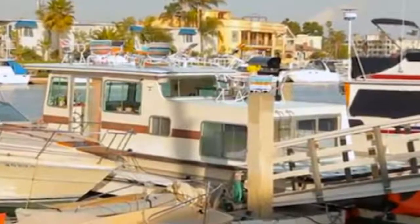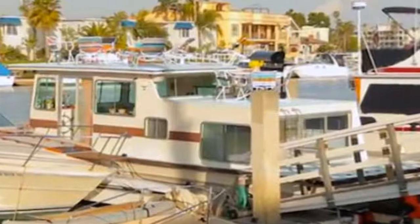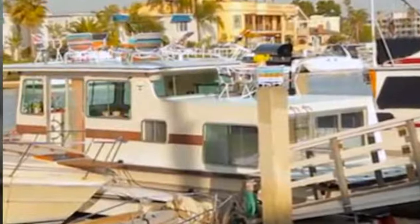Meet Tracy Metro and her lush 560 square foot houseboat that she and her husband live in full time. She's the designer on I Live With My Mom and she calls her small houseboat the Metro Retro.